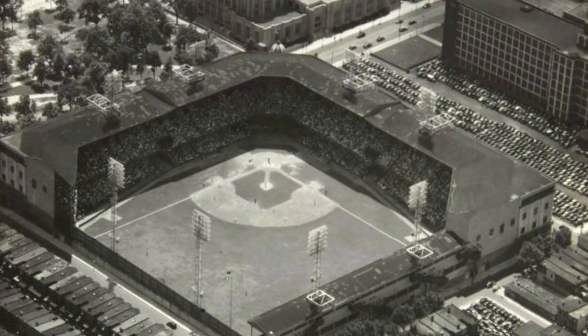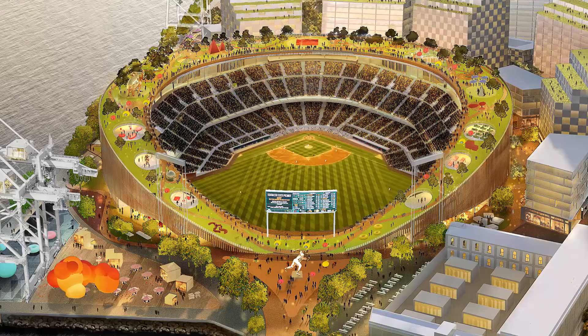The jewel box design greatly resembled Shibe Park, which was the A's first home back when they were in Philadelphia. If you're listening on the podcast rather than watching on YouTube, it's a square design — more of a square building and structure.